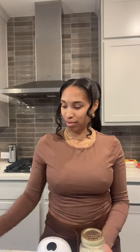One of the most effective ways to properly identify AM milk from night milk is by using the pitcher method. With this technique, after pumping you can easily label the day and time you pumped and when the milk is set to expire.